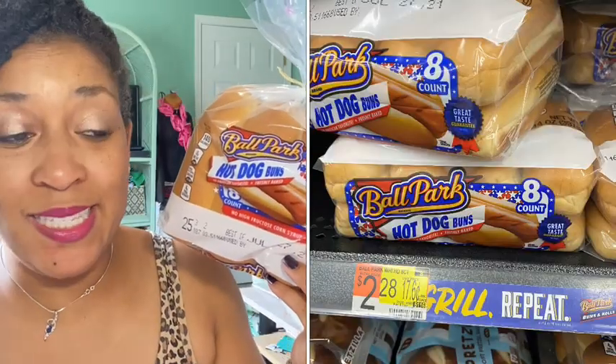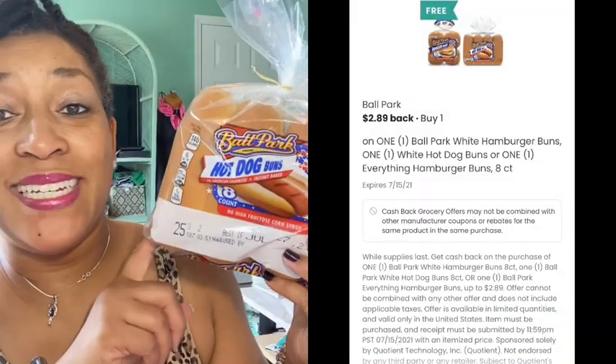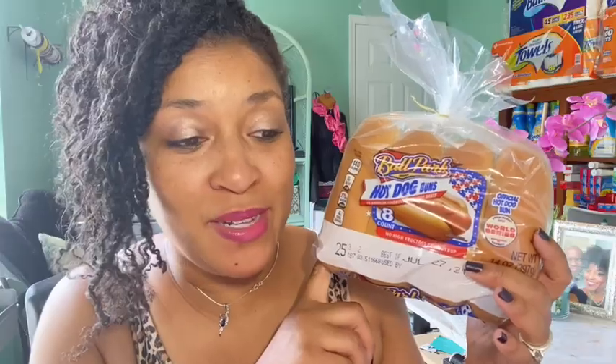The first rebate I did was on the Ball Park hot dog buns. These were priced $2.28 in my Walmart. There was $2.89 coming back from Coupons.com making these free and a 61-cent money maker — great deal.